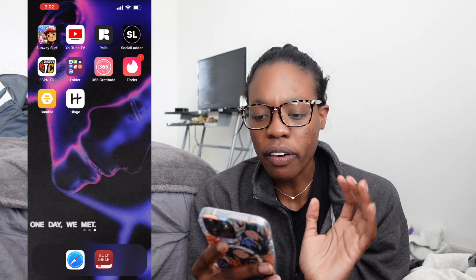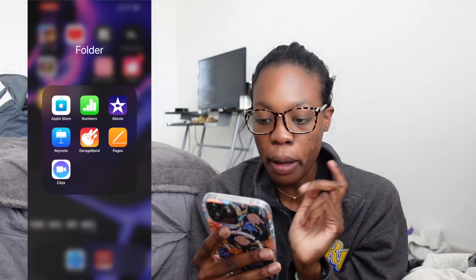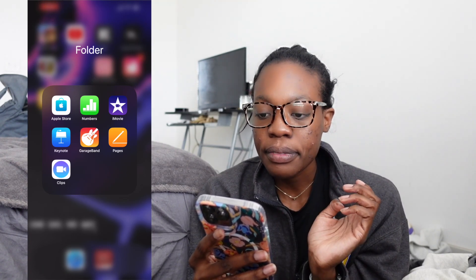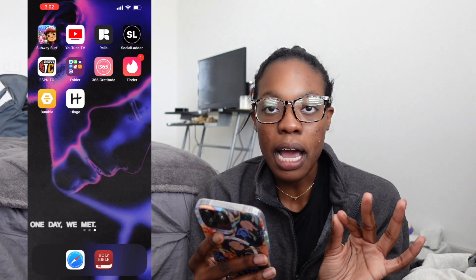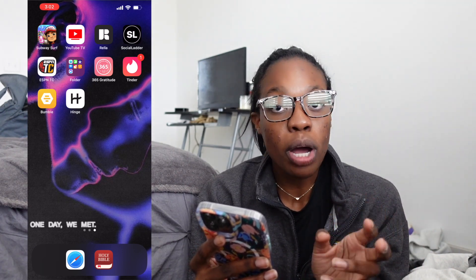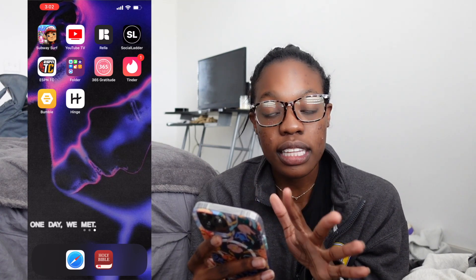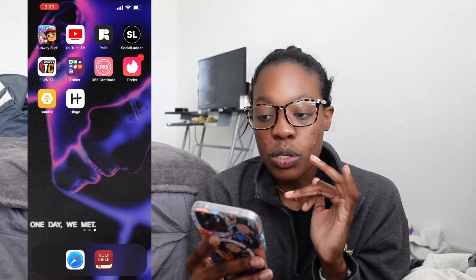Next I have a random bundle of stuff that came downloaded with my new phone: Apple Store, Numbers, iMovie, Keynote, GarageBand, Pages, and Clips. Next I have 365 Gratitude — I absolutely love this app. It's my gratitude journal, I do it every night. They give you affirmations, the prompts are really good and helpful, background information, and you also list out three amazing things that happened throughout your day.